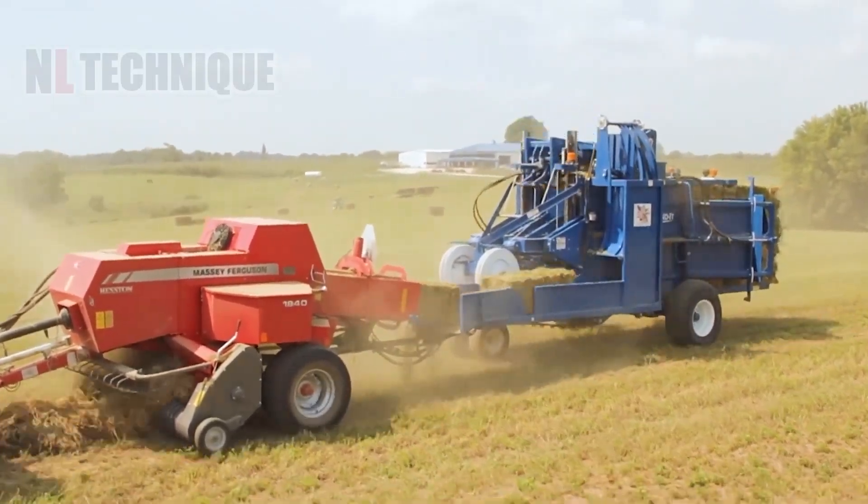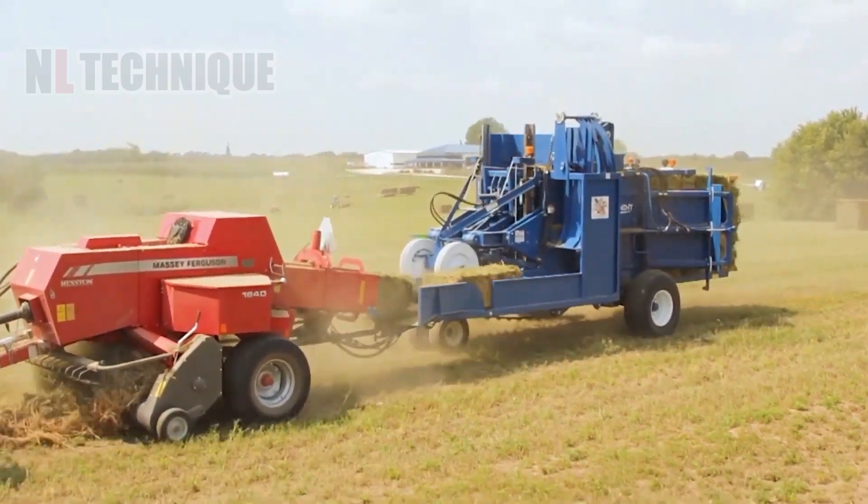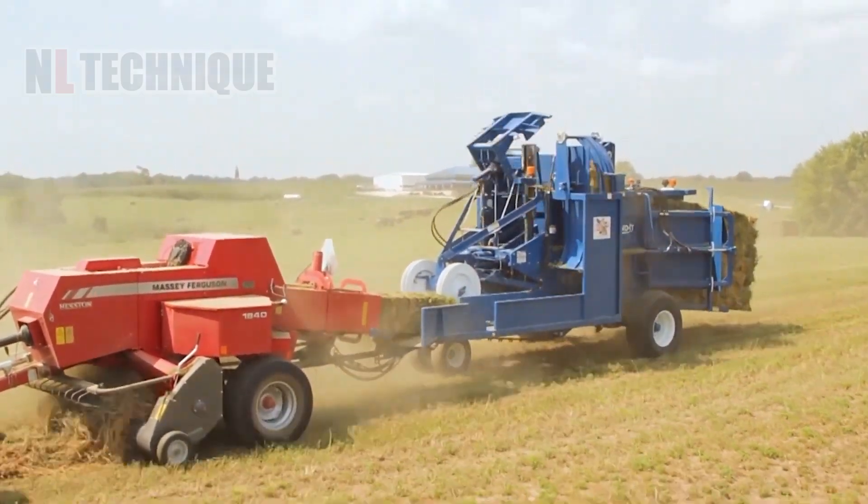Not just making bales, this machine takes it to another level with a system that stacks and unloads stacked bales on its own while still running.